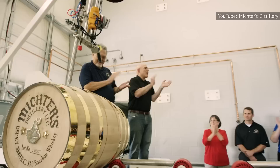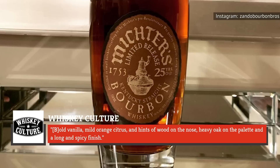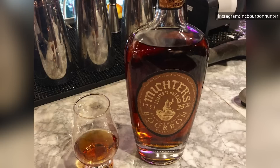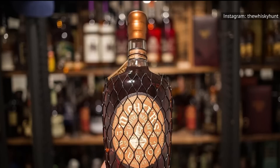Michter's Distillery's second appearance on this list is the highly coveted 25-year Kentucky Straight Bourbon. According to Whiskey Culture, this ultra-limited bourbon boasts bold vanilla, mild orange citrus, and hints of wood on the nose, heavy oak on the palate, and a long and spicy finish. First released in 2008, Michter's has since only bottled it intermittently. Currently, a bottle of Michter's 25-year will set you back about $12,865 on the secondary market.